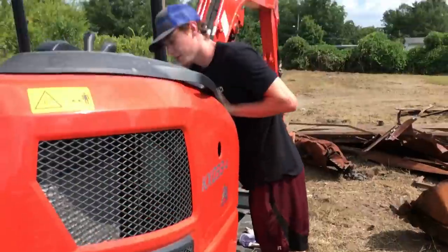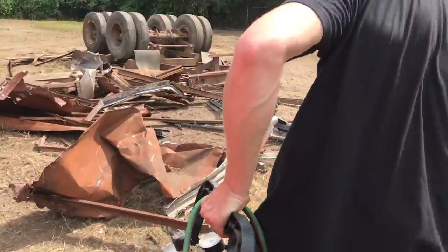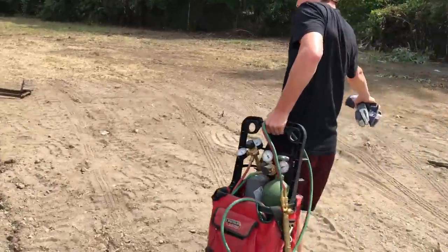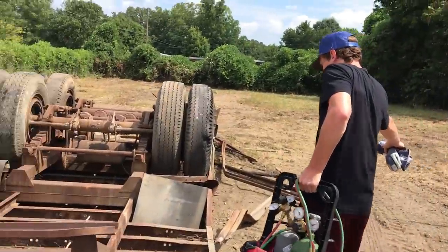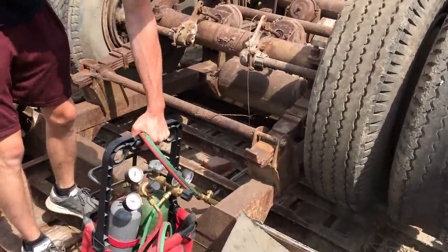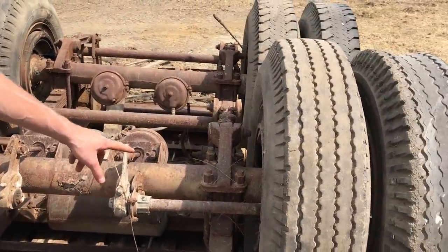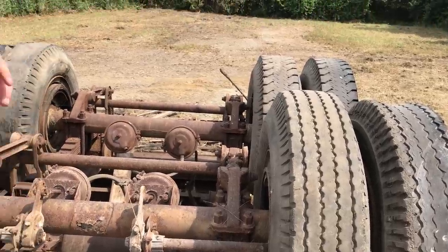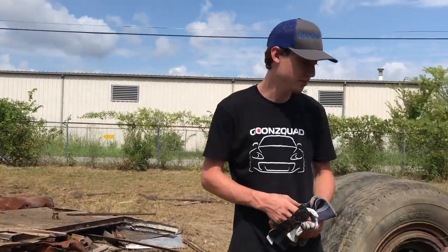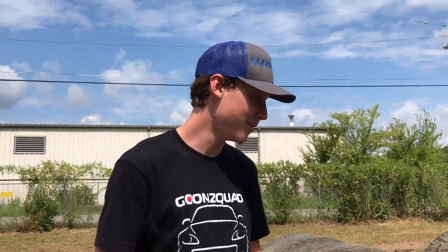Actually, before we start operating, we brought the plasma cutter out here. We're going to try to cut something over here — try to get these axles loose or split this up so we can actually scrap it, because it's so huge right now it's going to be nearly impossible. It's too heavy for our machines. If we can somehow cut these axles out — I'm probably going to try to cut these u-joints — hopefully the axles will just fall out, then we can get them with the excavator. I'm gonna go ahead and fire this thing up.